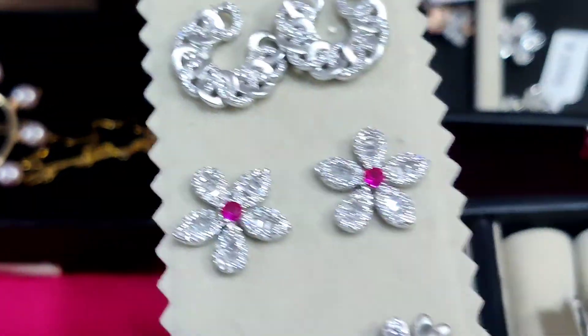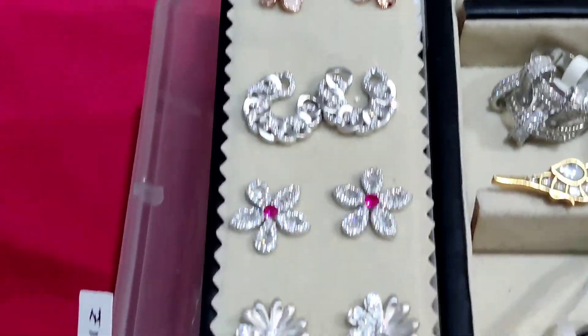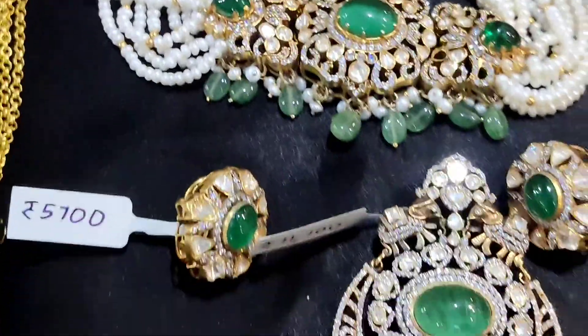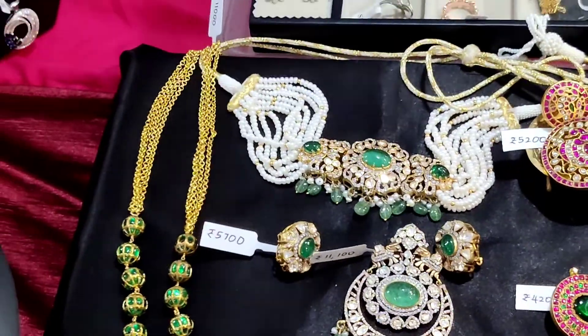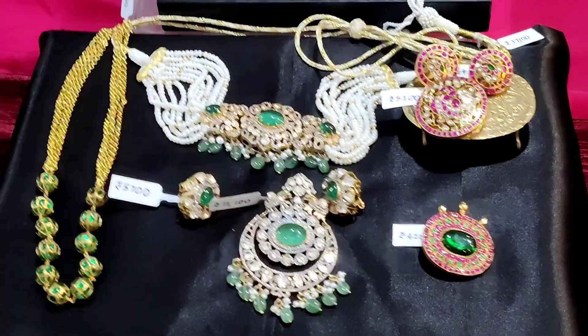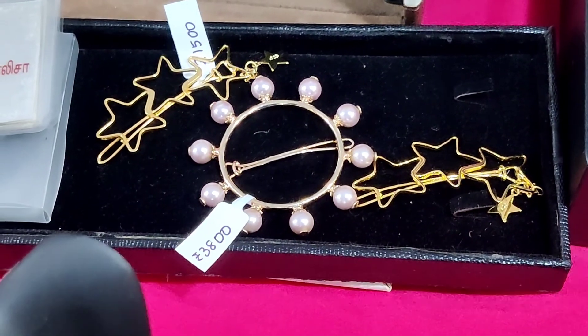There are prints of hair clips. Here are bridal sets with green stones — beautiful bridal sets. There are affordable ranges of hair clips and kids hair clips.